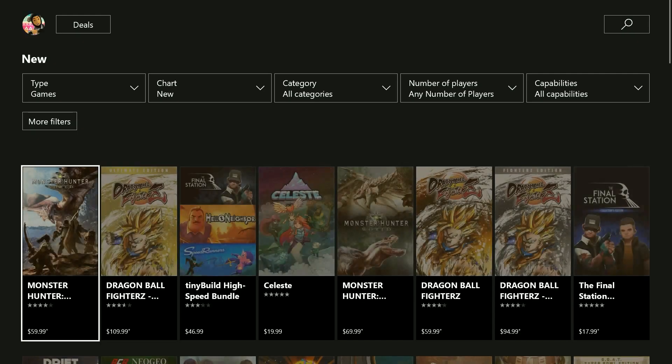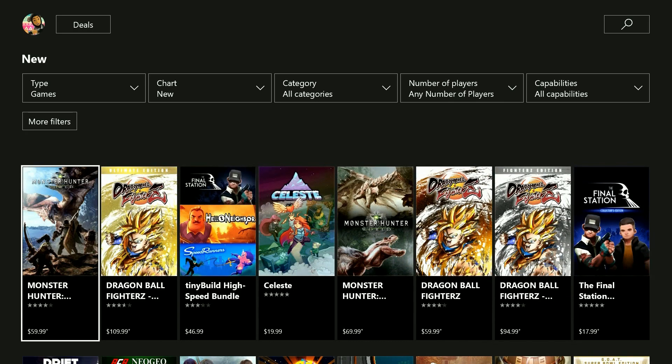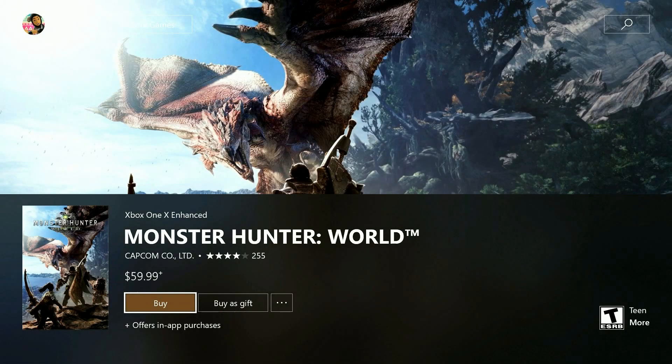Now all you need to do is back out of the store screen and open it again or any other game in the Xbox Store to make sure that the setting was saved correctly. With the setting turned off, you'll see a graphic depicting the game in place of the video trailer. If you want to watch the trailer, just scroll up and highlight it, and then press play.